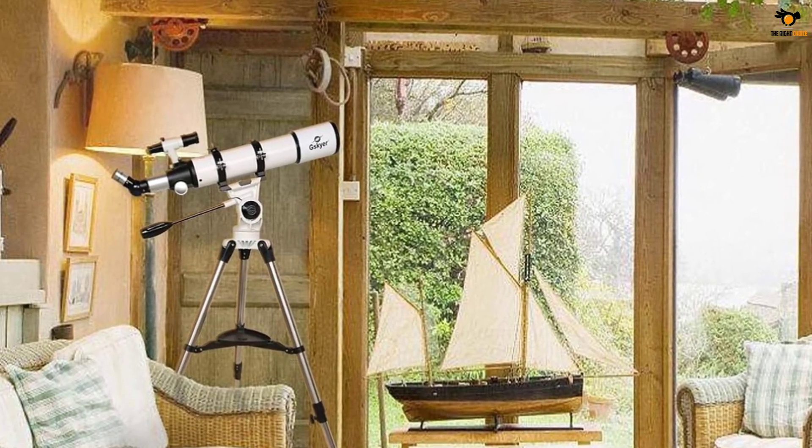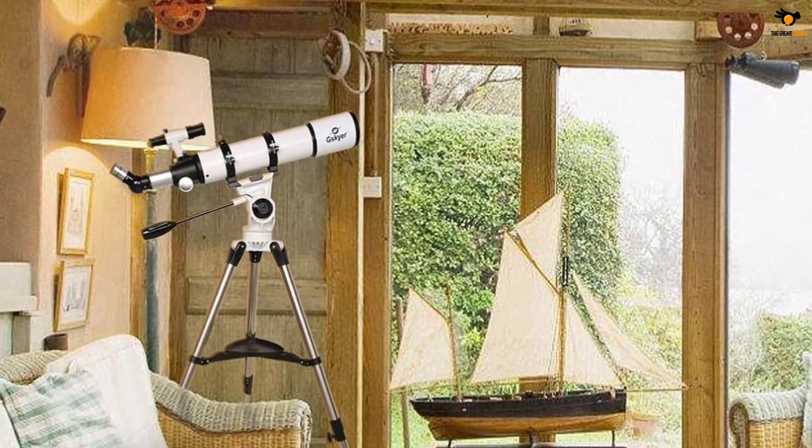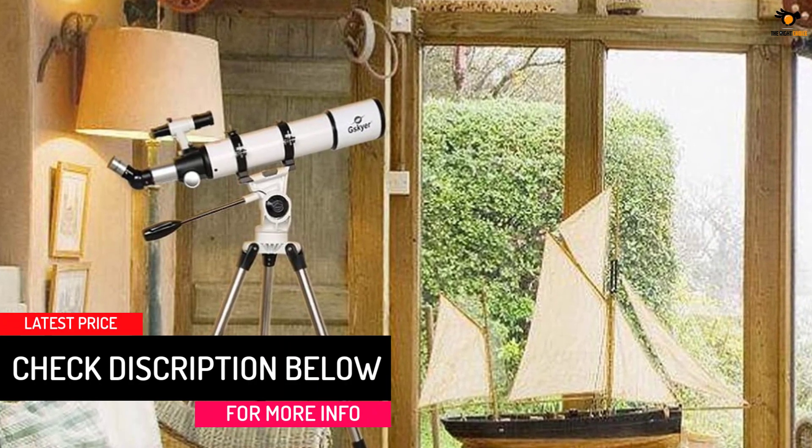Thus, you can enjoy every detail of your planet clearly in the night sky. All the lenses of the telescope are fully optically coated and protect your eyes from harmful lights.